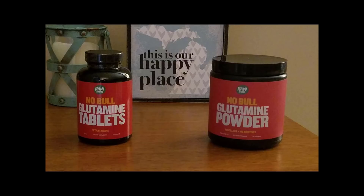The glutamine comes in either tablets or powder. The powder costs around $24 and tablets cost around $16.